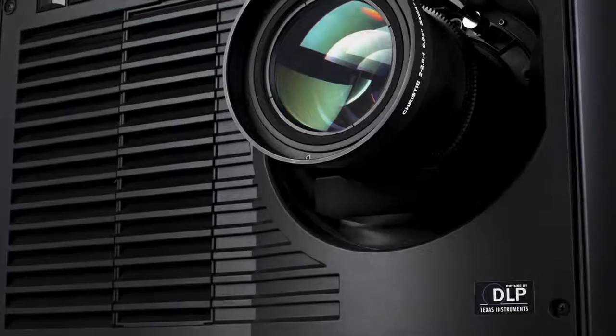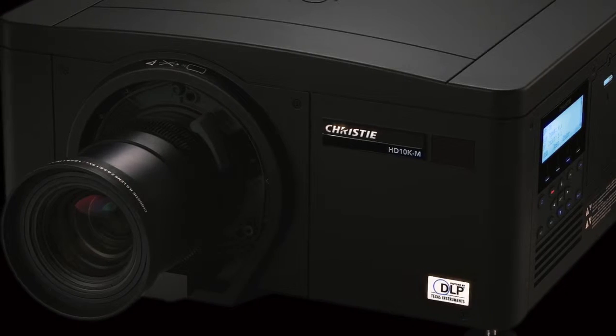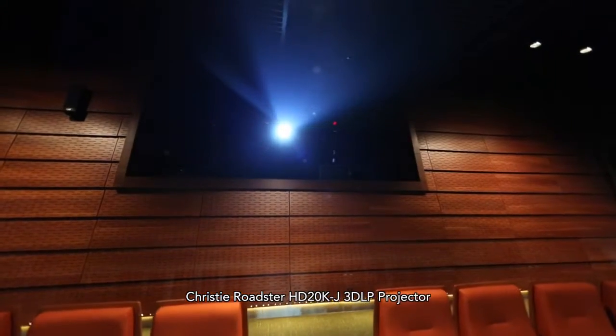We mostly have Christie projectors and the auto stack to assist in the usage of the projectors. We have 20K projectors, we have 10K, 8K, and 6K projectors. The Christie projectors help us quite a large part in our different areas.